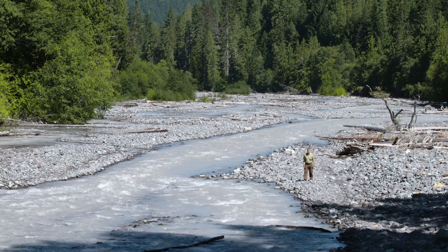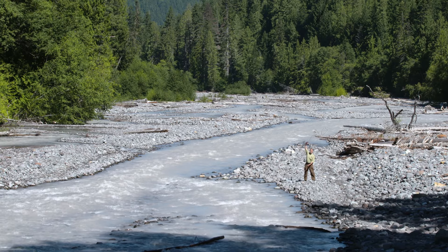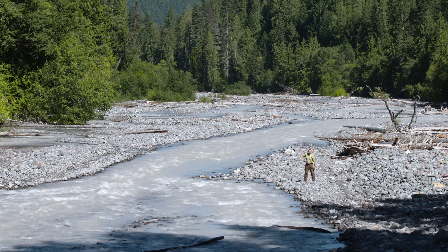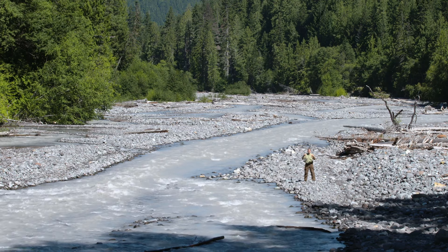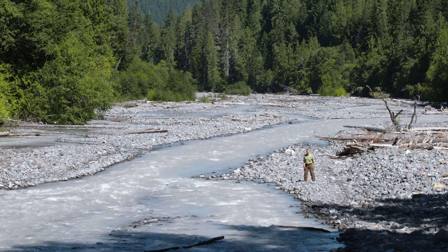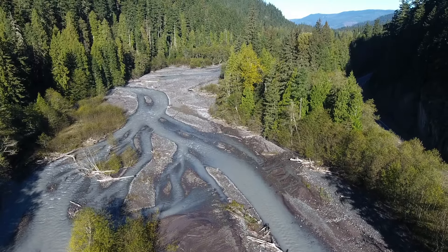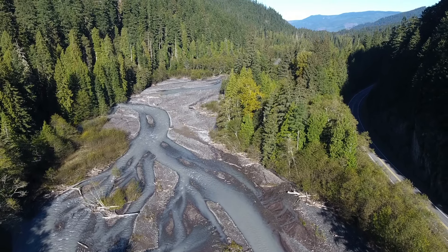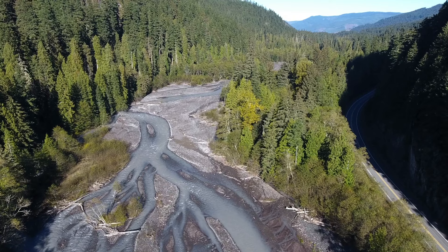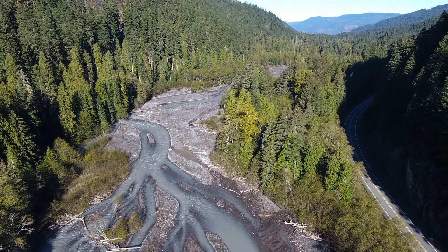Can you picture this? Up to 500 feet of liquid cement from wall to wall, traveling up to 50 miles an hour, coming right down this river valley, picking up trees, rocks, anything in its path. There's a good 30 miles to go before we get to Puget Sound.